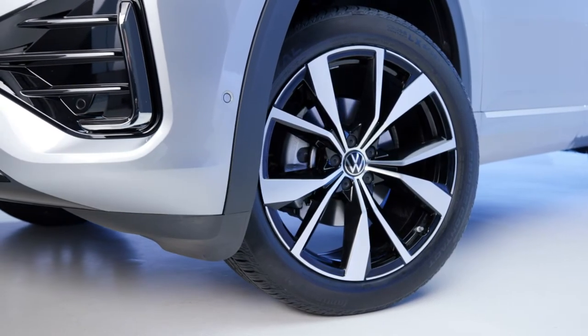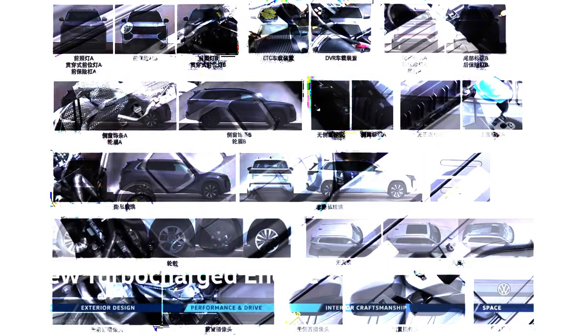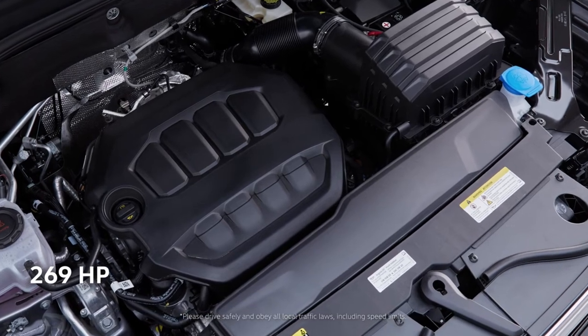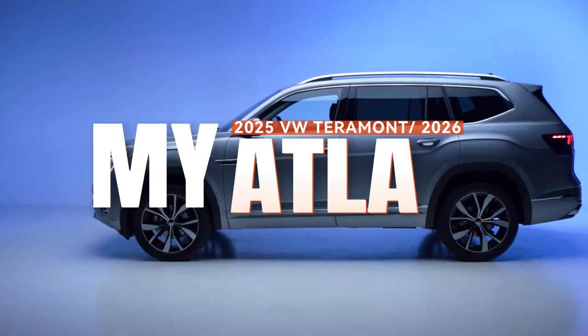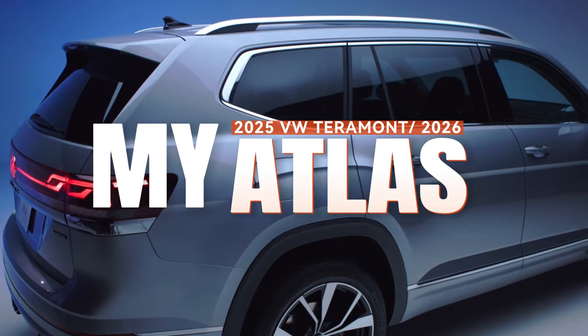Reports coming from China, reaching us from the Ministry of Industry and Information Technology, leaked images of the Tournament Pro launching in China as a 2025 model year. However, this will only arrive stateside late 2025 as a 2026 model year VW Atlas.